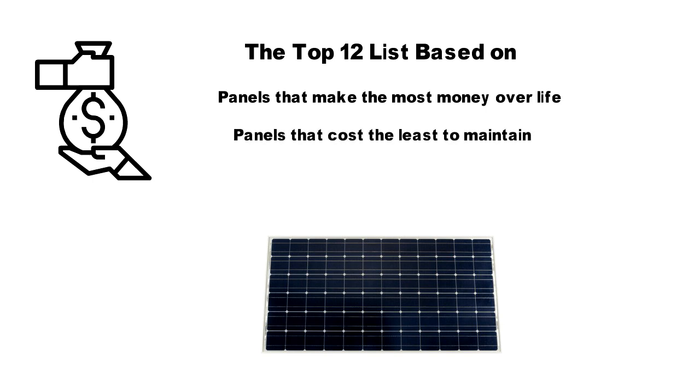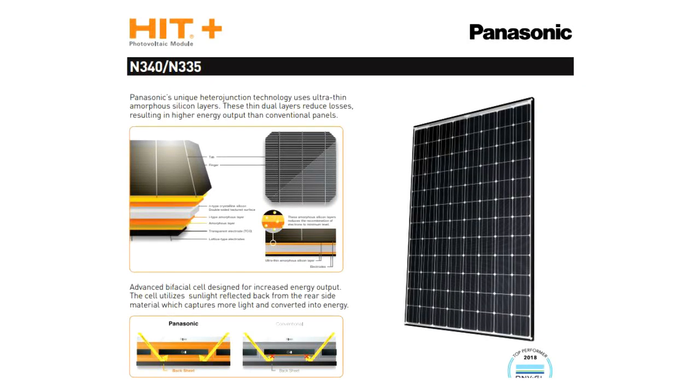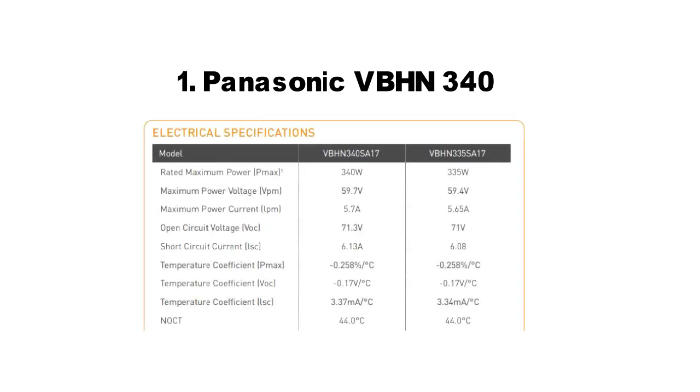The details of methodology used to rank them will be revealed later. The list is as follows. The number one panel in 2020 is the Panasonic VBHN340S, which is a 340-watt monocrystalline panel. Although it is the second most expensive panel in our list, it takes the cake when it comes to degradation. Its output only reduces to 86.2% of its original value in 25 years. It also by far has the lowest thermal coefficient, meaning with higher ambient temperature its performance will degrade the least compared to all other panels. So it's best for hot climates too.